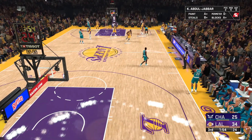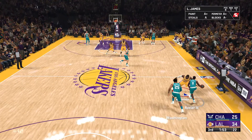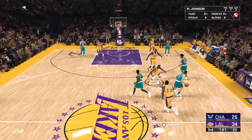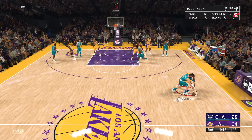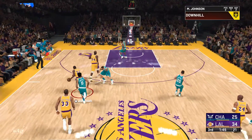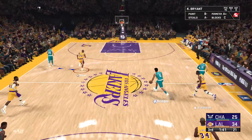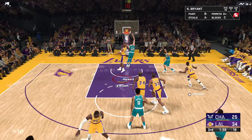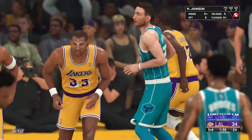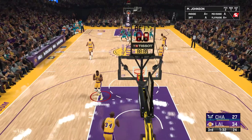Some changes here for the Hornets: P.J. Washington checked in for Plumlee, and Cody Martin subbed in for Ball. Knocked loose. Martin against Johnson — and a fast break now for the Hornets! Bridges leading the charge. Bridges doing a nice job there, and his teammates appreciate when he looks to get them involved.